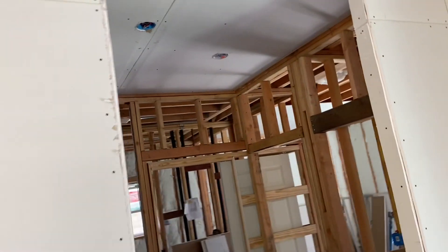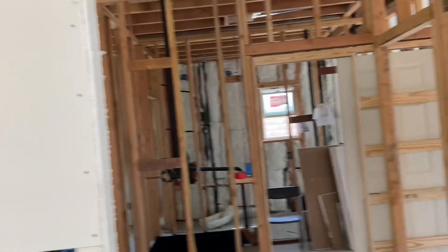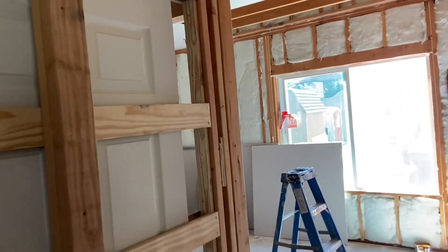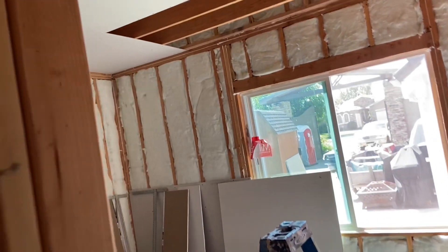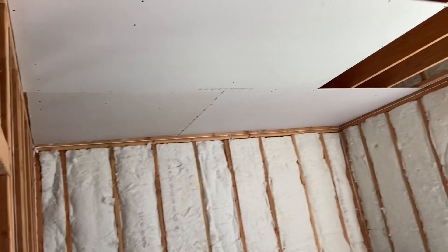We've got the ceiling up here done. We still have some framing to do, but they're already getting the corners done and then we'll get the corner bead out here. One of my guys has already started the ceiling in here and they're already getting the cuts done.